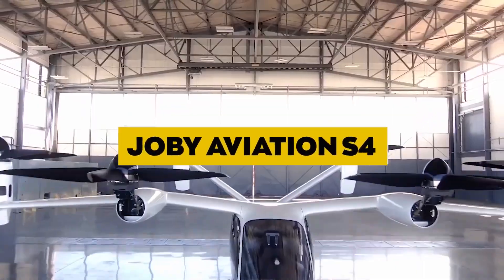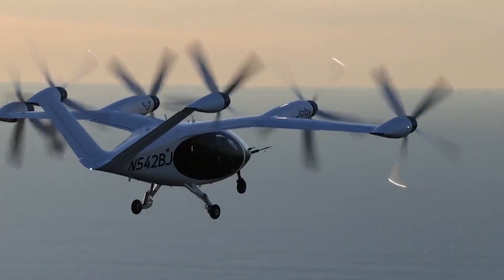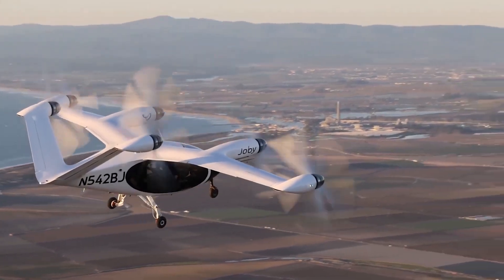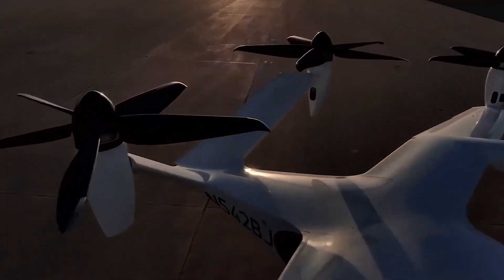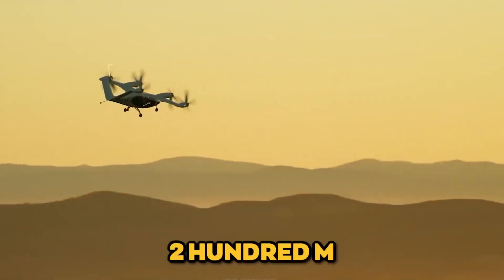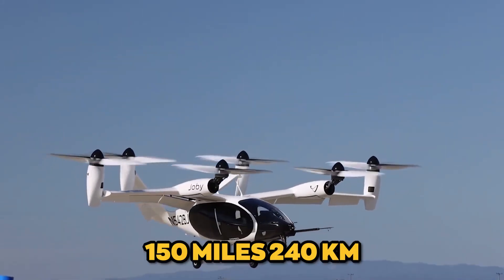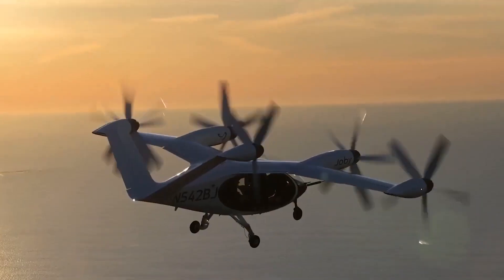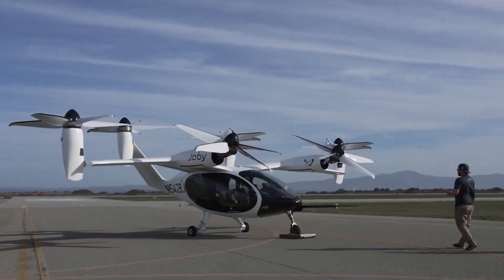Joby Aviation S4. Joby Aviation's S4 is an electric VTOL aircraft designed to accommodate four passengers, including the pilot. It features a unique tilt-rotor system with six large rotors that enable vertical takeoff and landing and efficient forward flight. The S4 is capable of reaching a top speed of 200 mph (320 km/h) and has a range of approximately 150 miles (240 km). Joby Aviation has been actively working on bringing its aircraft to market and has secured significant funding to support its efforts.